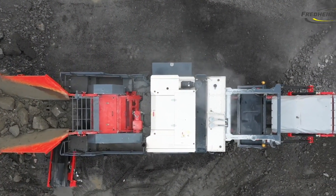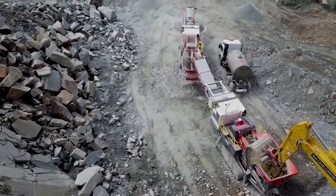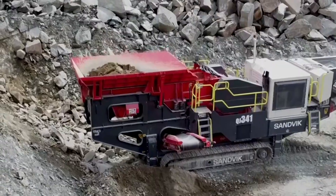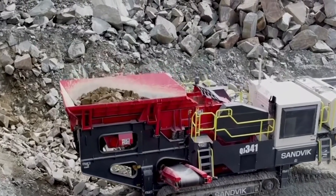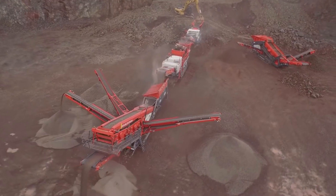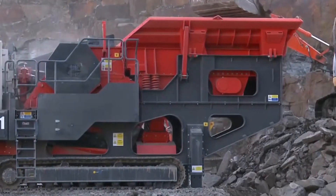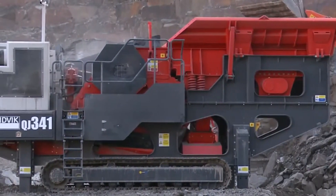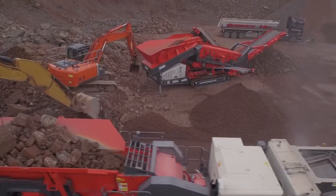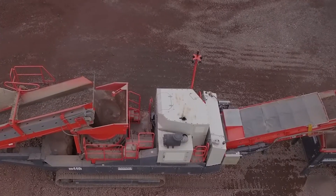The QJ341's standout feature is its large 1,200 x 750 mm jaw, capable of processing up to 500 tons per hour, giving it the strength to tackle even the most demanding projects. The QJ341 is designed with an intelligent control system that adjusts the jaw's speed and power based on the material being crushed, ensuring efficiency and preventing unnecessary wear and tear.